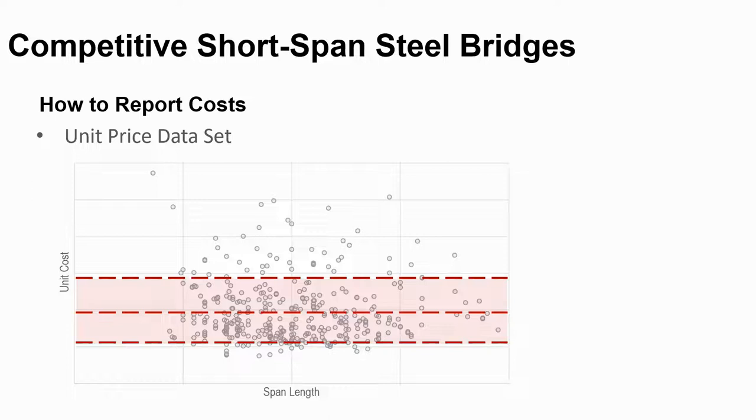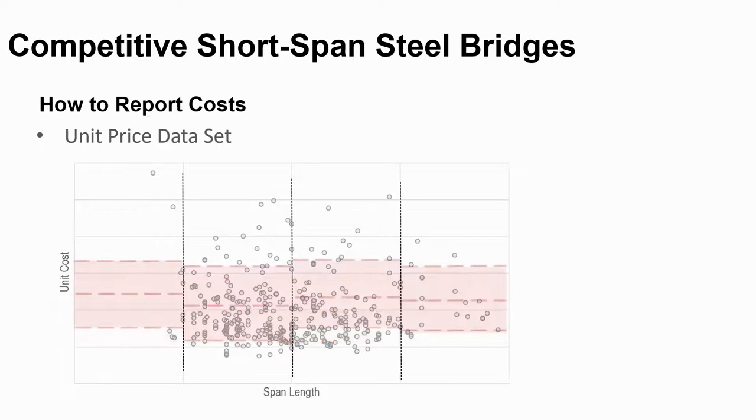With this proposal, 25% of bridges fall below the range and 25% fall above. I've seen a few states publish a range for their bridge cost data, but most publish just an average in their bridge design manual. HDR then used the span data to further refine the ranges. Hopefully in the future, other features such as skew, curvature, material grade, and corrosion protection systems can be used, but currently there isn't enough data to be statistically significant.